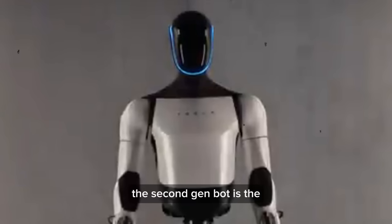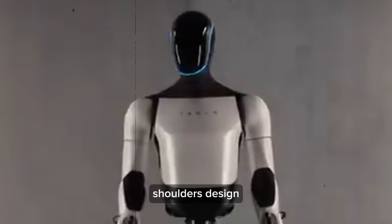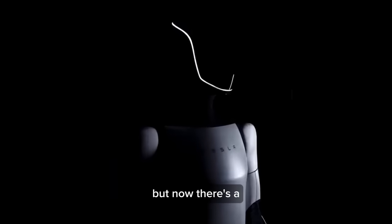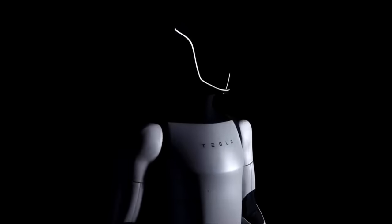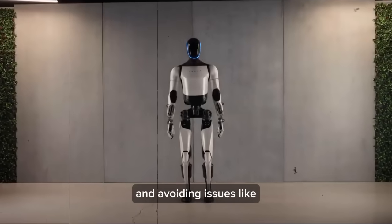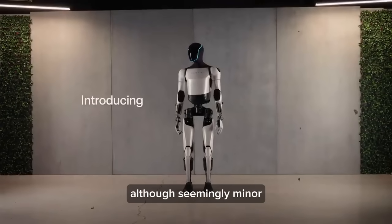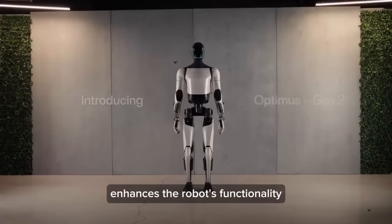One notable change in the second-gen bot is the shoulder design. The original servo axis for the shoulders was horizontal, but now there's a subtle 8-degree angle, improving the robot's range of motion and avoiding issues like the polar singularity. This adjustment, although seemingly minor, significantly enhances the robot's functionality.